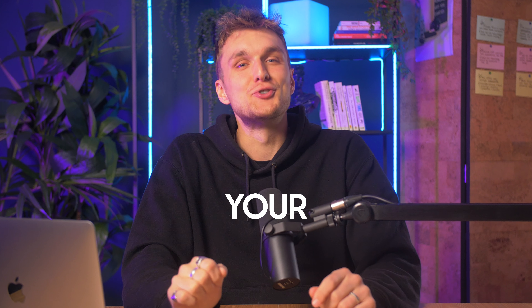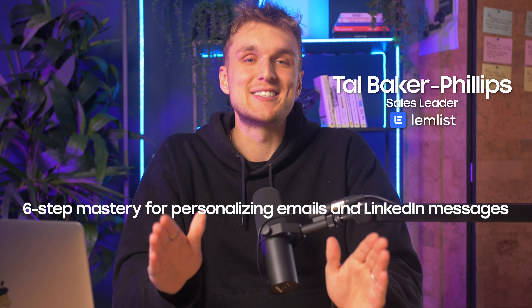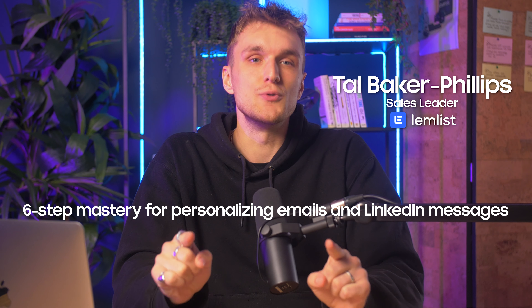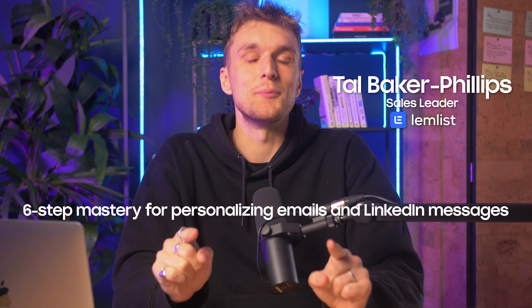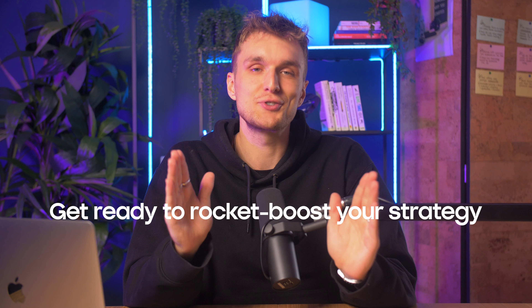Ever wished for a secret sauce to supercharge your outbound messages and actually get replies? Today I am unveiling my 6-step mastery for personalising emails and LinkedIn messages that's sure to get you some engagement. From absolute game-changers to trusty backup moves, this guide is ready to rocket boost your strategy.